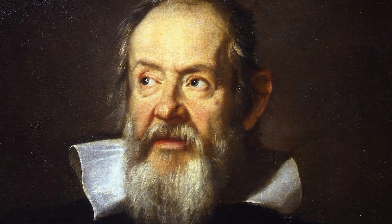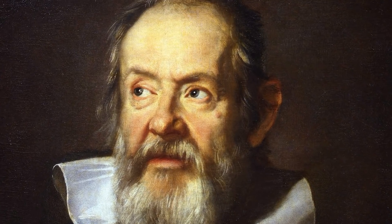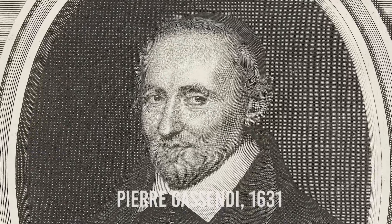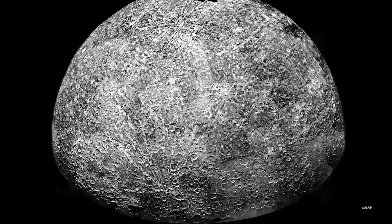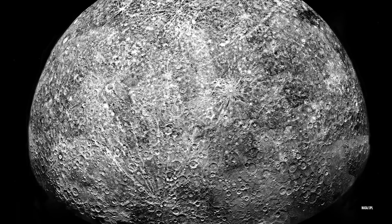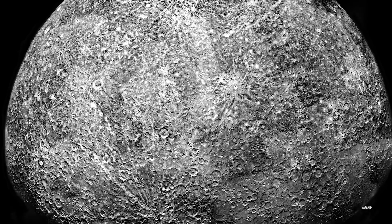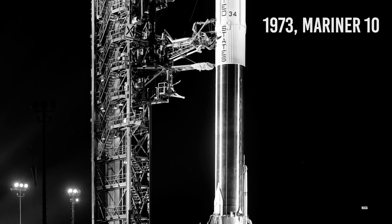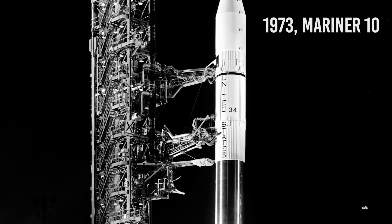The first telescopic observations of Mercury were made by Galileo in the early 17th century, although his telescope was not powerful enough to see the phases of Mercury, though he did observe phases when he looked at Venus. In 1631, Pierre Gassendi made the first telescopic observations of the transit of a planet across the Sun, when he saw a transit of Mercury predicted by Johannes Kepler. In 1639, Giovanni Zuppi used a telescope to discover that the planet had orbital phases similar to Venus and the Moon, demonstrating conclusively that Mercury orbited around the Sun. In the 1880s, Giovanni Schiaparelli mapped the planet more accurately and detailed its orbital time around the Sun. In the 1970s, NASA launched the first craft to Mercury via Mariner 10, followed by the Messenger mission, and then BepiColombo.